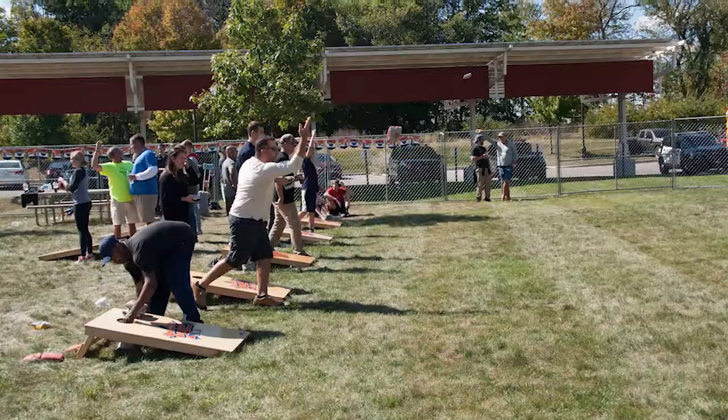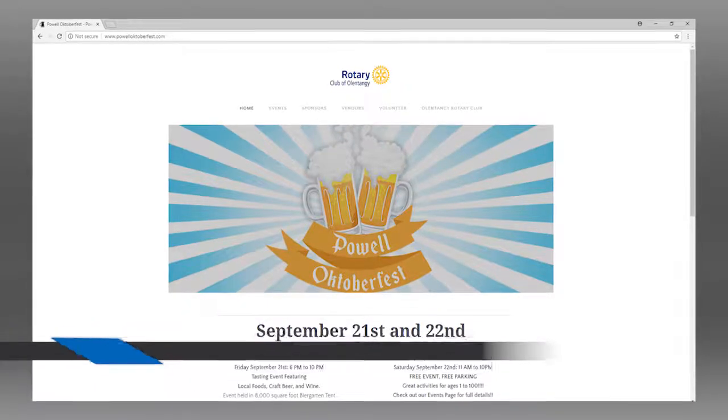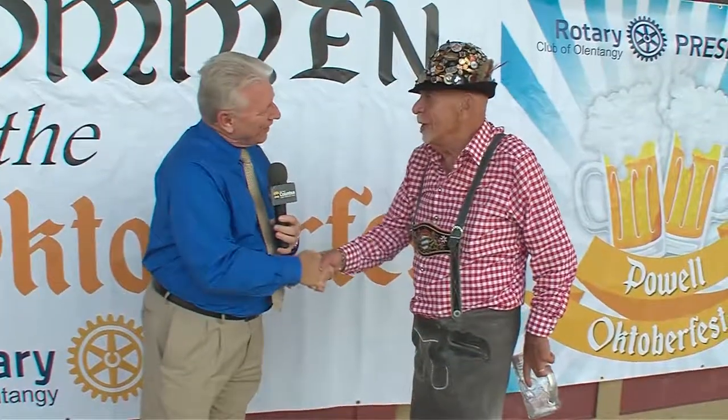Give us some contact information, Rich, where we can find it. Very easy — the website is powoctoberfest.com, and that's with a K. It has our list of events and everything you need to know. Fantastic. Thanks so much for being on the show, Rich and Wayne. Good seeing you again.